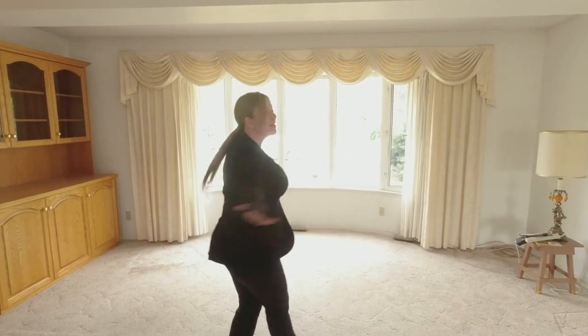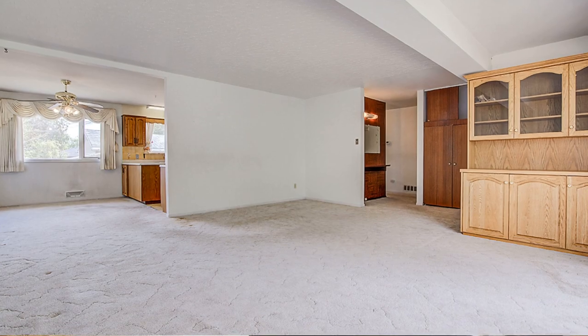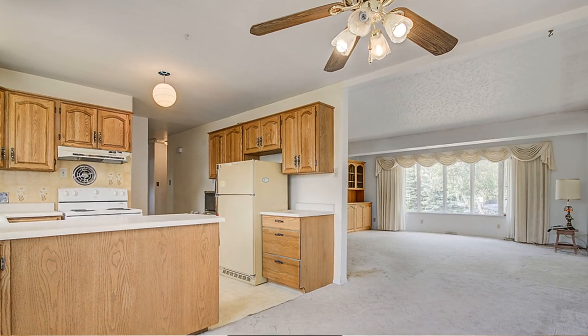Here we are in this spacious living room. It has a little extension giving you so much space. All you need to do is update the flooring, maybe take out the wall, open it right up. This place would be so perfect for a nice renovation job.